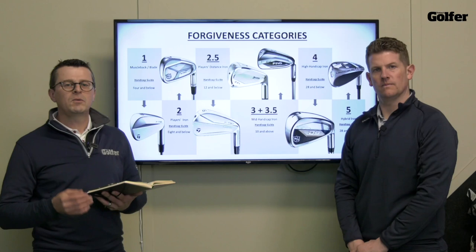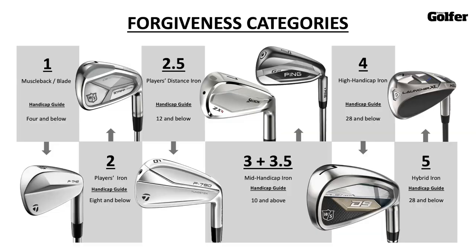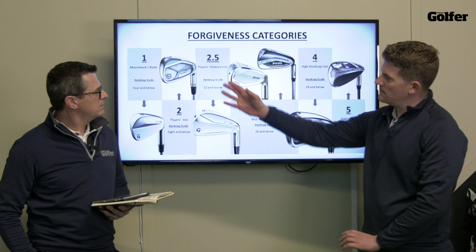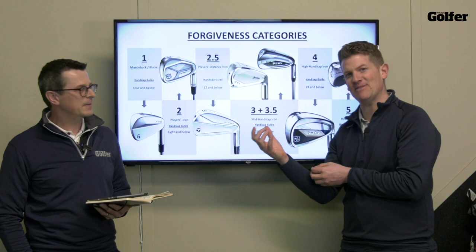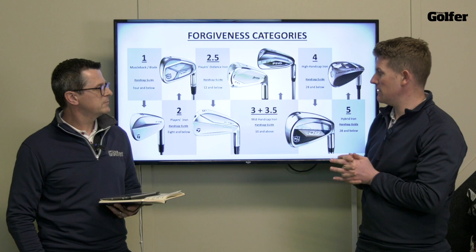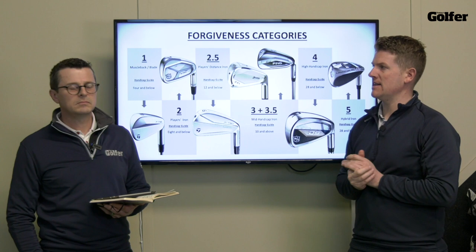We categorize irons by looking at groups between one and five — starting off with a blade at one and working all the way over to five which is a hybrid iron. A muscle back or blade would be category one, and that's where you get your elite golfer, your better ball striker. We've got a handicap guide with all the categories — it's just a guide, a lot of you might be a better ball striker than your handicap suggests. Category one is scratch and below, then mid-handicap sits at category three and 3.5, with a handicap guide of 10 and above, right the way through to category five — your hybrid iron, mega forgiveness, anything from beginner standard right the way down to anyone new to the game.